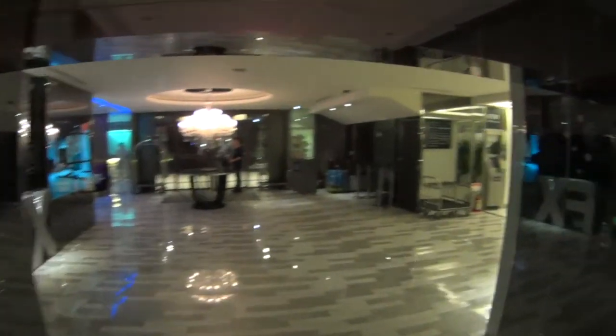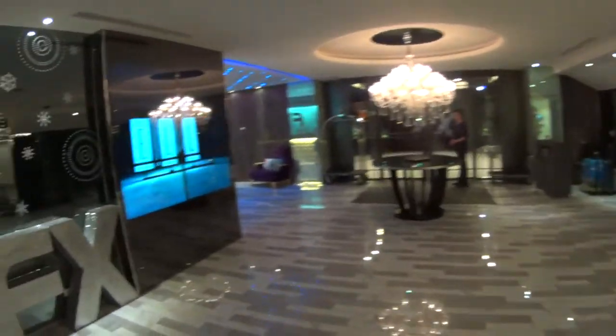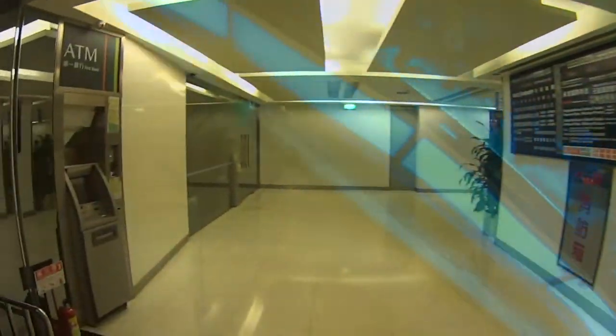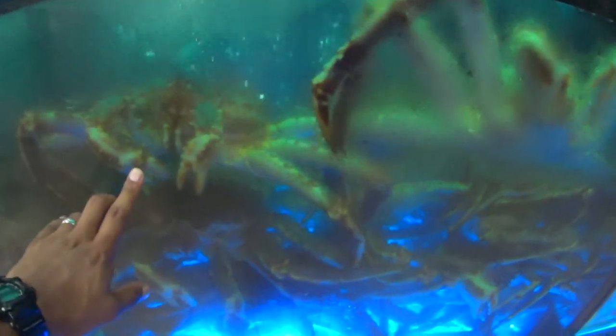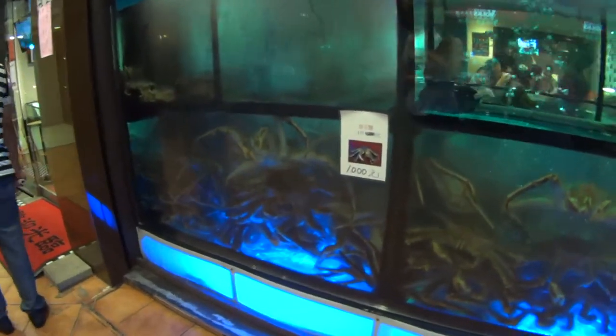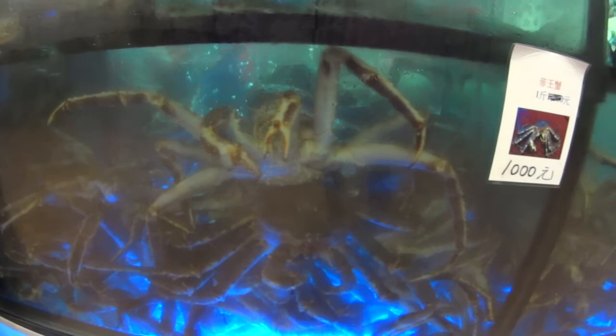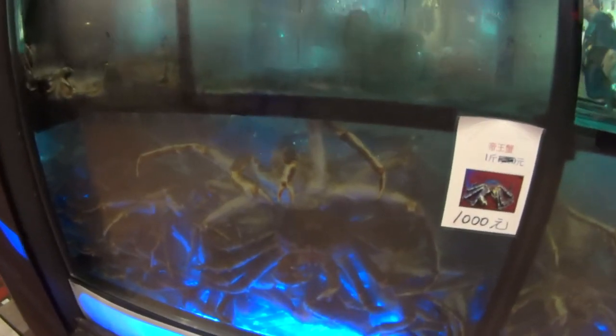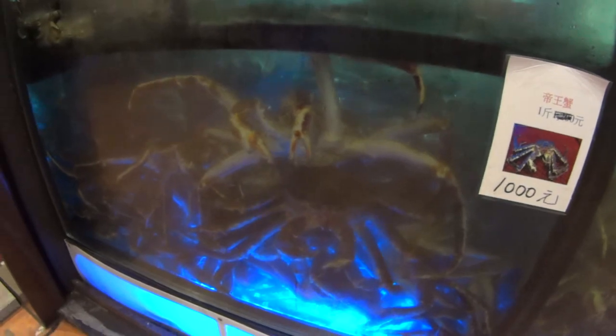Now we're downstairs in the lobby of the hotel. There's an ATM. Look at the size of those crabs — they're huge! That one's the best one, those things are monstrous. If I saw them in the ocean I would be scared. It's a thousand NT — so what do we equate that to? Like 30 US dollars for one of these monsters.